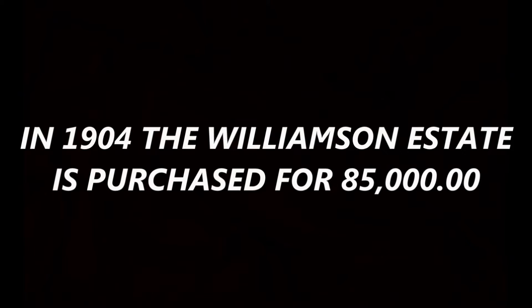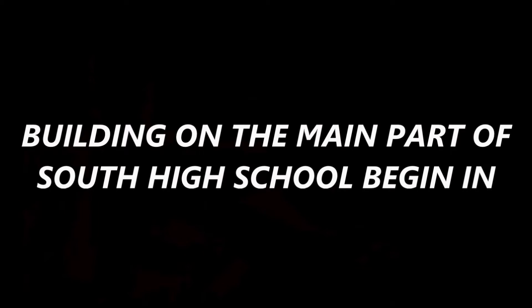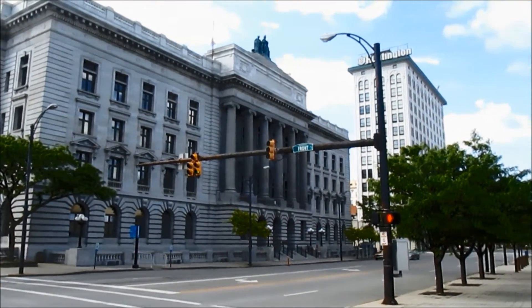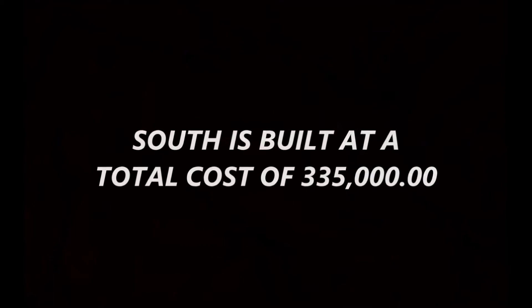In 1904, the Williamson estate was purchased for $85,000. Building on the main part of South High School began in early 1909. Here's a picture of Charles Francis Owsley of Owsley's architectural firm. The Owsleys built the Mahoning County Courthouse, pictured here to the left, and in the center the Huntington Bank building where their office is located.